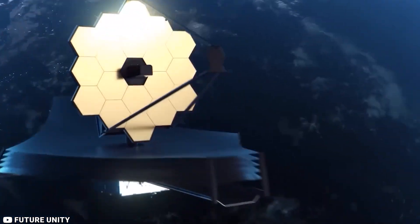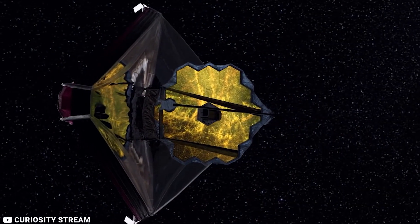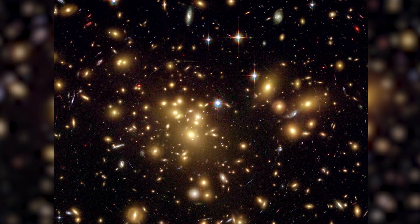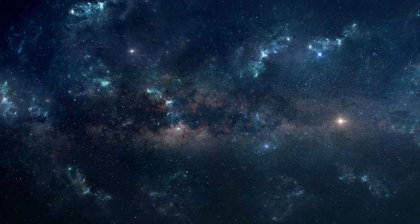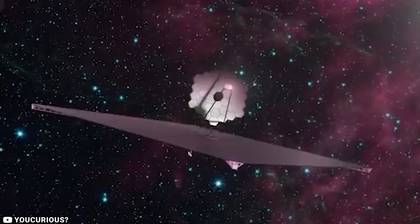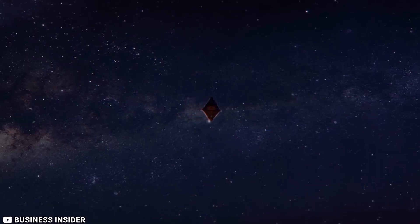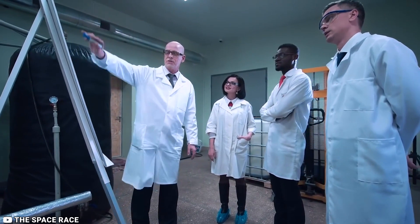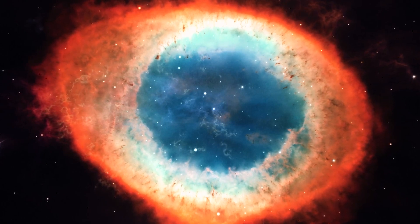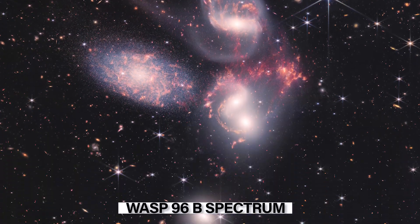The James Webb Space Telescope spent its early period in a location affording an unimpeded view of the universe while remaining cool enough for its scientific equipment to function properly. U.S. President Joe Biden was the first person to glimpse a full-color image of the distant cosmos through Webb, which was the deepest infrared image of the distant universe ever taken — depicting the vast galaxy cluster SMACS 0723, comprising thousands of galaxies. More images were released on July 12, 2022, including the Carina Nebula, Stephan's Quintet, the Southern Ring Nebula, and the WASP-96b spectrum.